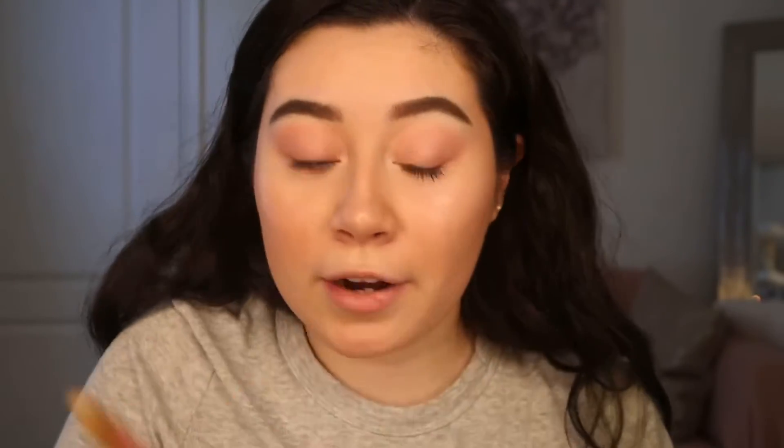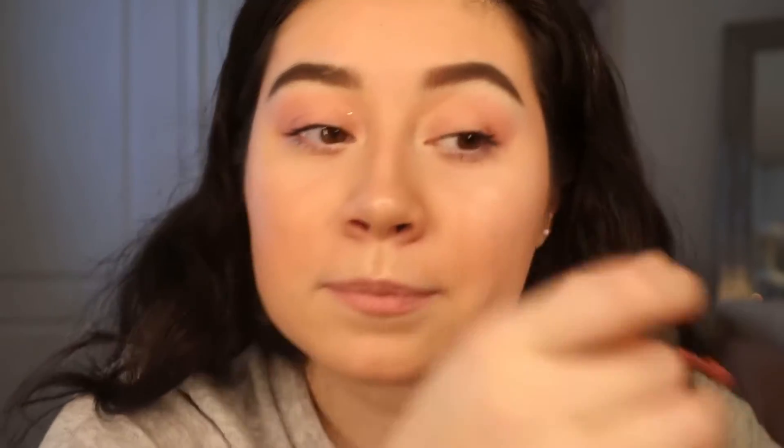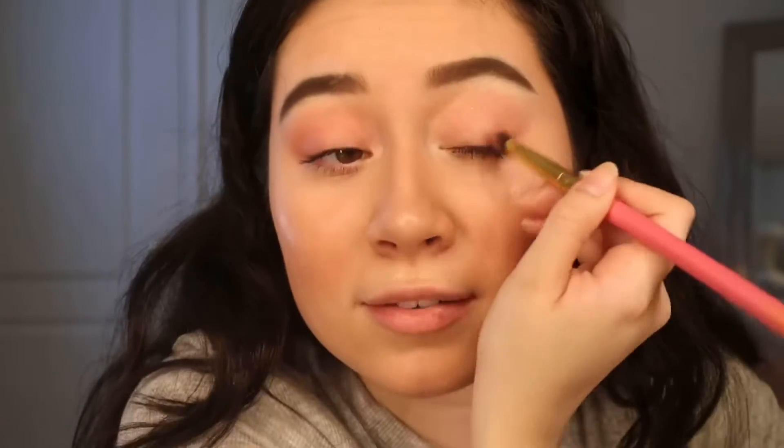It doesn't even look that bad on camera — you just have to see it in person. I just wanted it to be glossy. Actually, I want to deepen it up. I'm gonna go in with the Kathleen Lights Satin Lip in Dreamy. I didn't even do anything. Oh my gosh, my nose looks — look at the highlighter and everything. It's like coming off or something, I don't know what's going on.